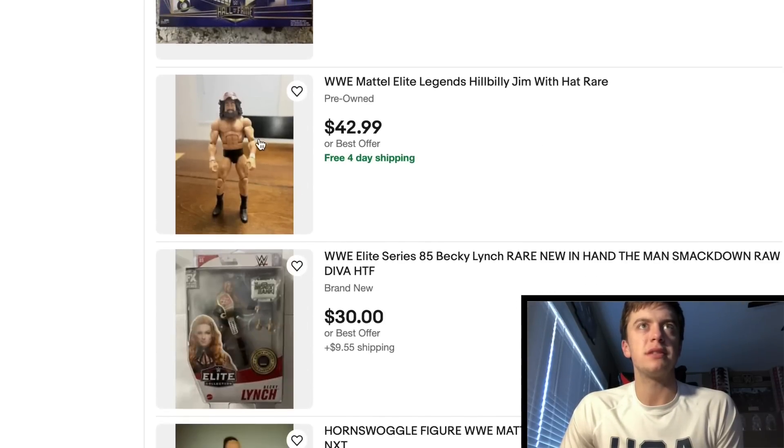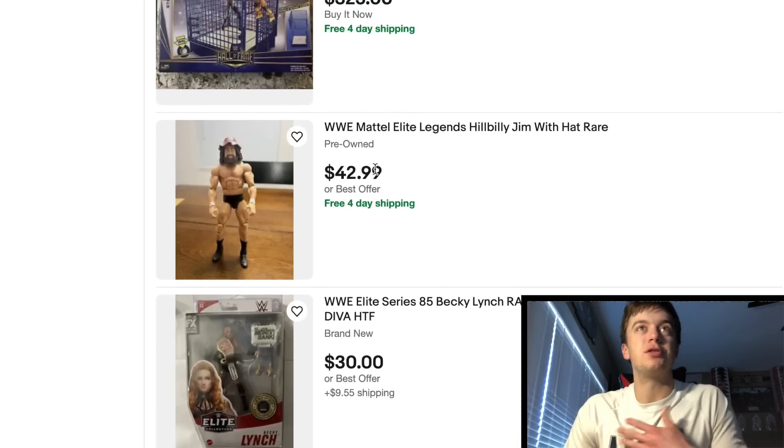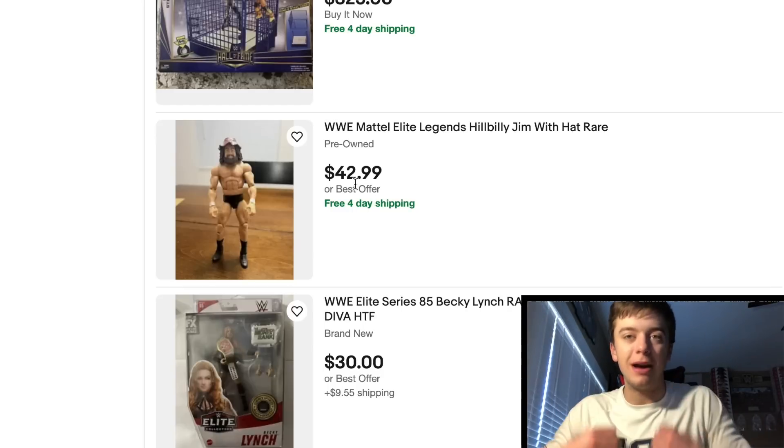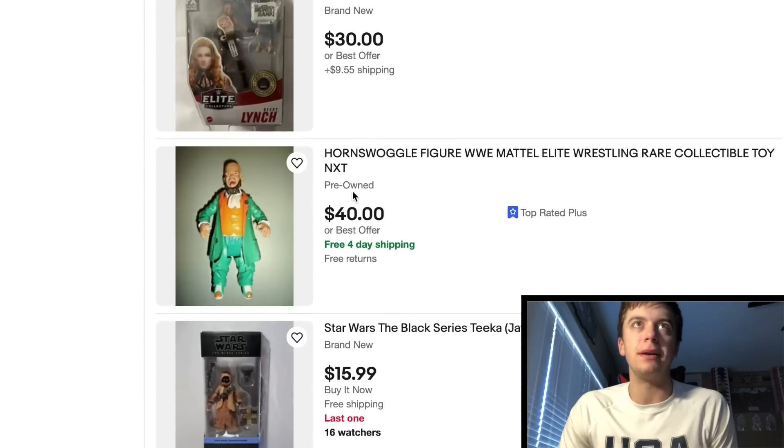Got that Target exclusive steel cage. Hillbilly Jim missing the freaking overalls and the horseshoe chain. You know, that's a solid price though for missing the accessories — $43. Say you have the overalls and you have the chain and just need to pick up the figure — I mean, $43, solid deal in my opinion.